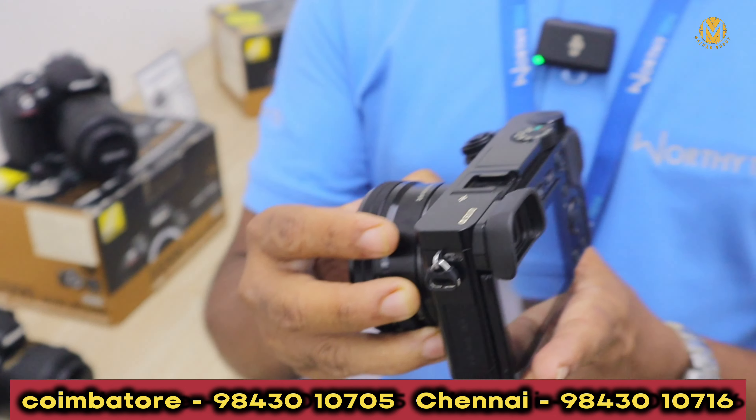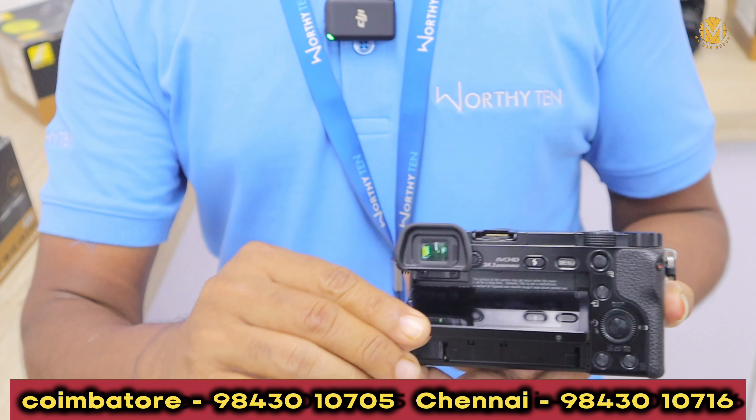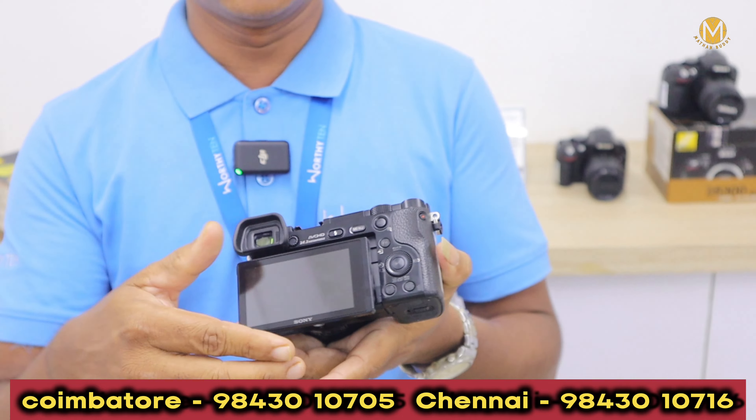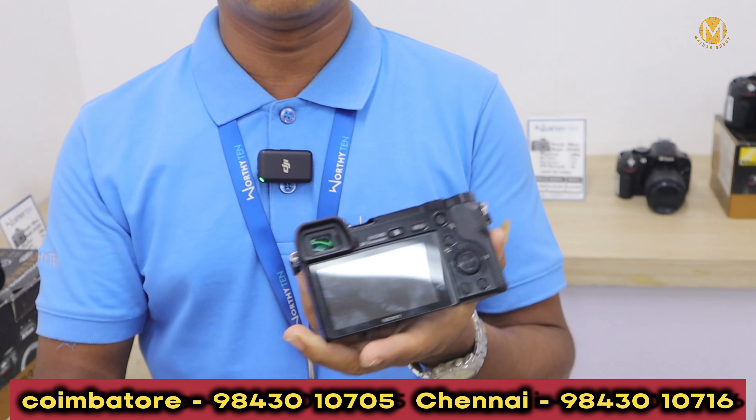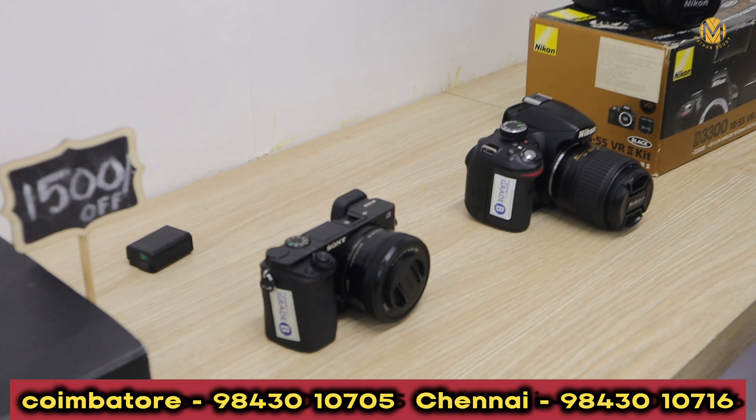We have an Alpha 6000 model with a tilt screen. We have a lot of YouTubers and Reels users using this model.